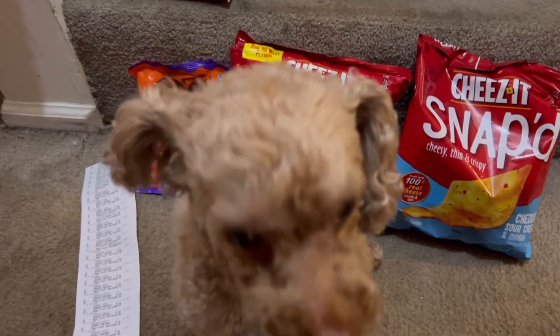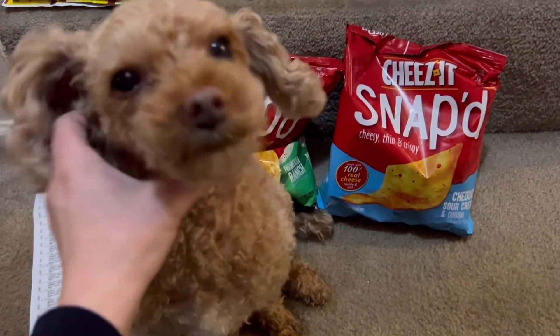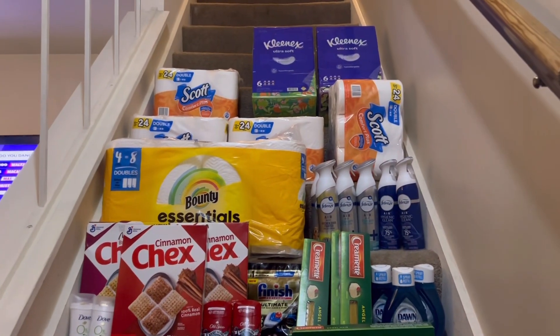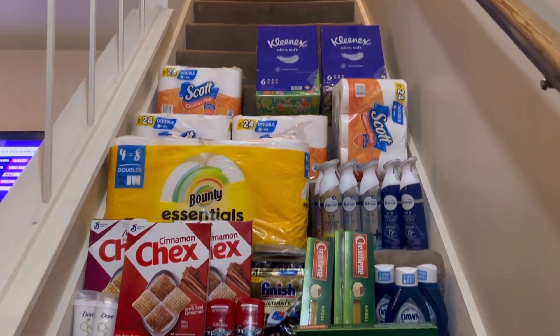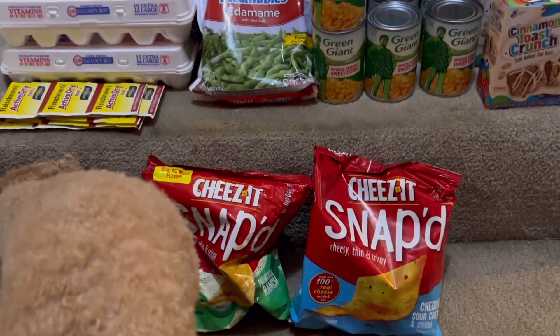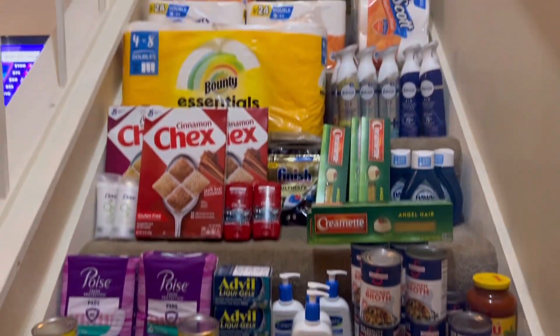We're back home from Kroger. Our little mascot had to say hi. I don't even know how many steps — this is like my whole staircase. Look at all of this stuff, you guys. I am so, so happy about this.